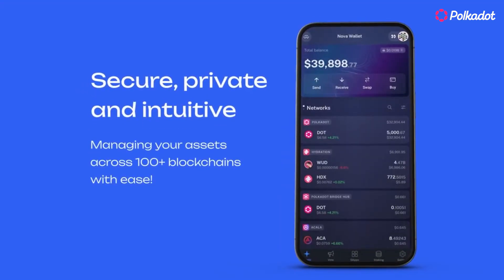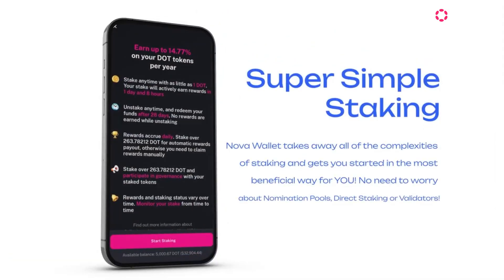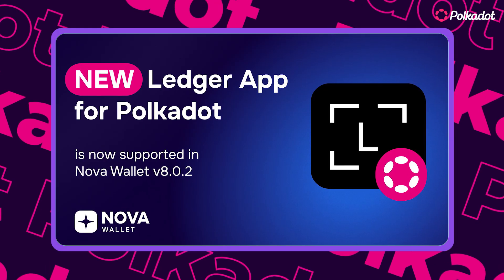Number one: Nova Wallet. Nova is the go-to mobile wallet for Polkadot users. It's easy to use with one-click staking, built-in dApps, and cross-chain swaps. You can also connect Ledger hardware wallets for extra security.